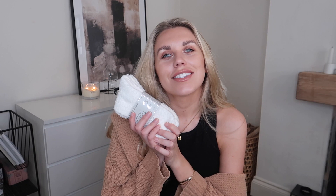Next up I got some cozy socks. I always like to stock up on these — you get a pack of two for one pound eighty. I went for a really nice cream color, great for lounging around the house or working from home.